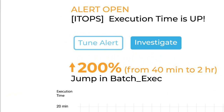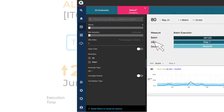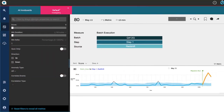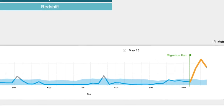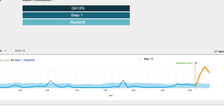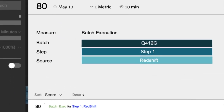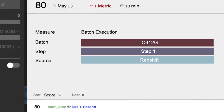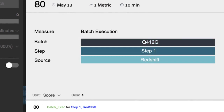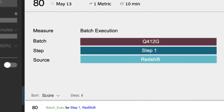Let's investigate further on the Anadot platform. We see that execution time increased for a specific batch process. You can see a story emerge on the Anamap, a heat map that reveals the dimensions most impacted. It's clear that batch Q412G is the leading dimension.